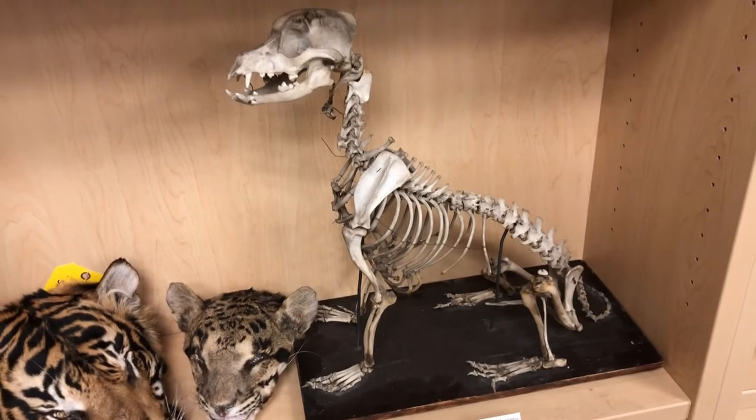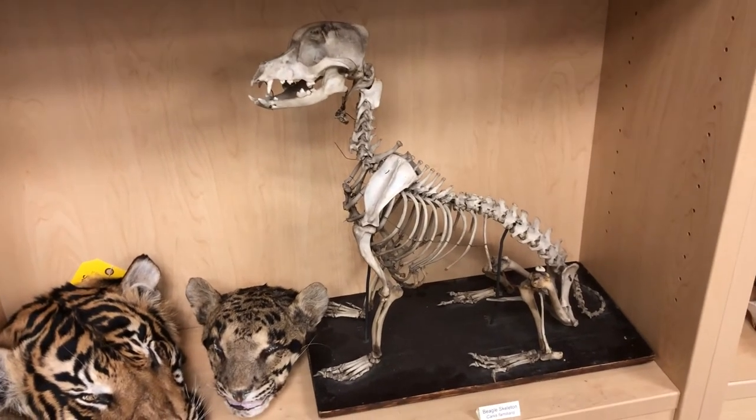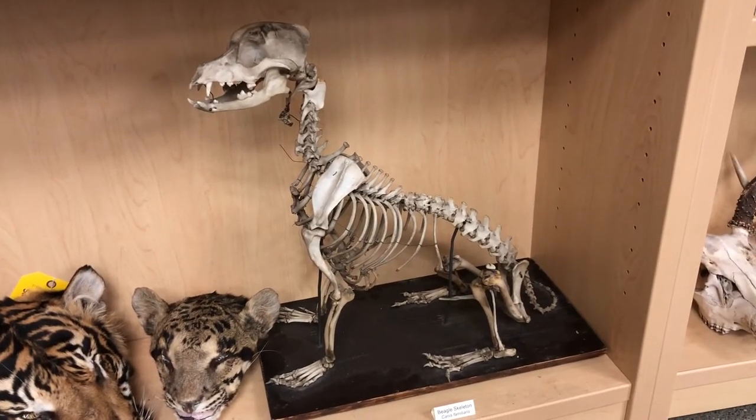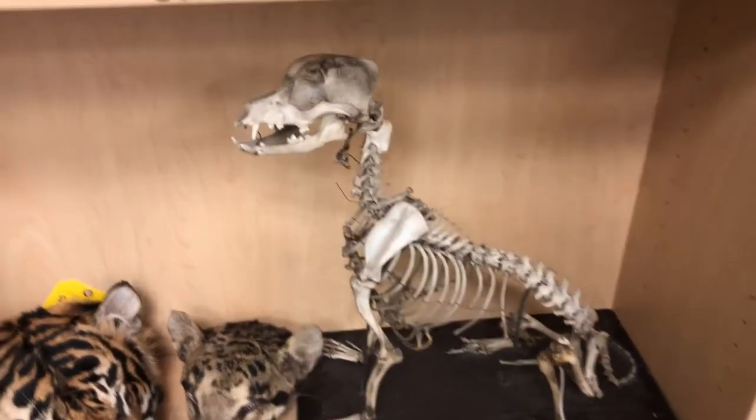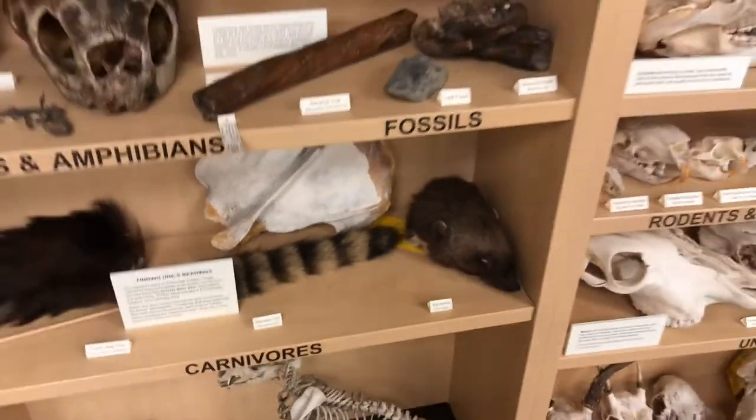Here we have a beagle skeleton just to kind of help show how artificial selection works, because dogs are just wolves but have been artificially selected for different traits.